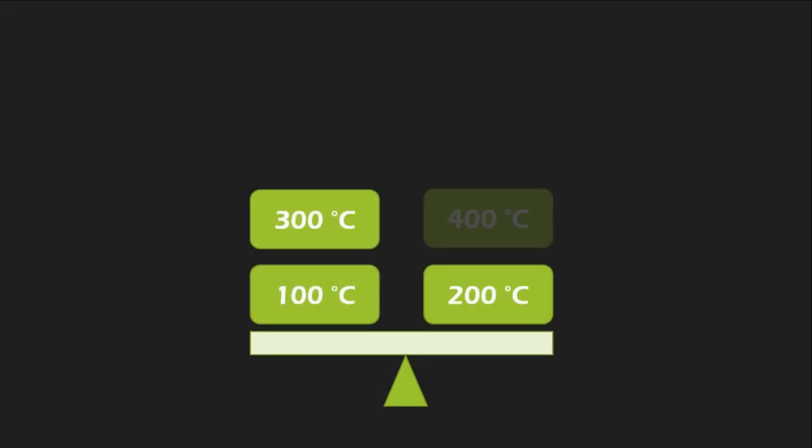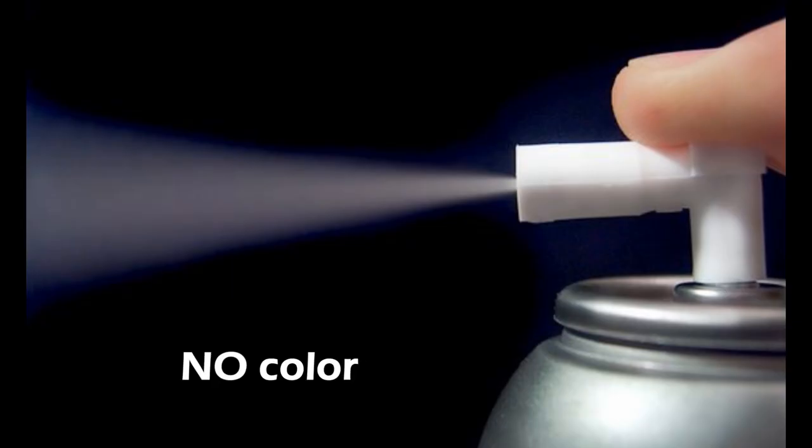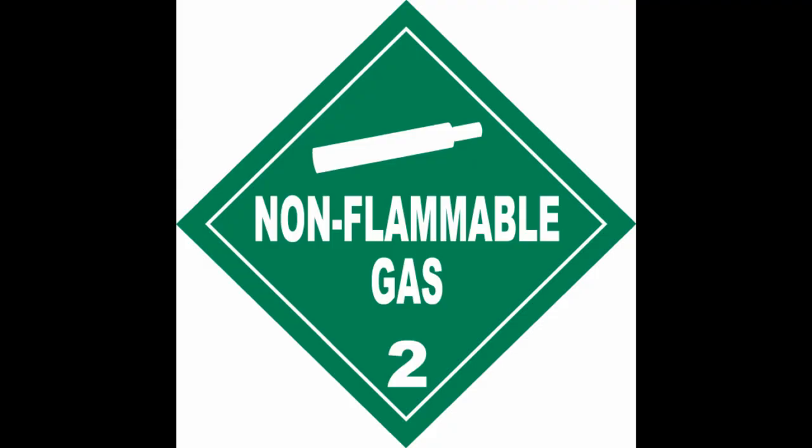SF6 gas remains stable up to 500 degrees Celsius, which makes it suitable for breaking high current up to 6300 amperes or 63 kiloamperes and above. It has no color, no odor, and if you would try to burn it, you will end up with nothing as it is incombustible.